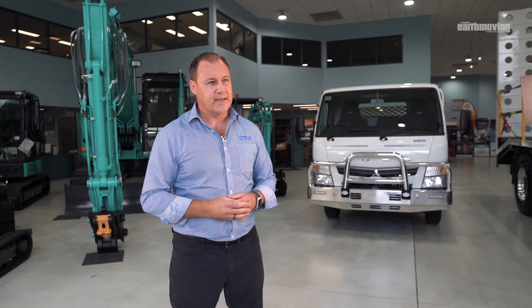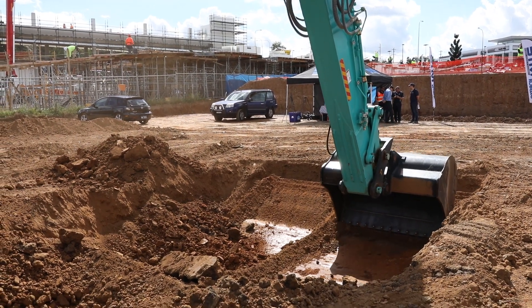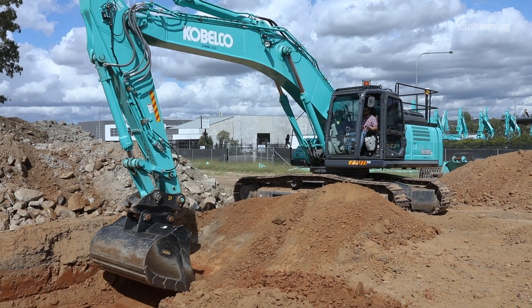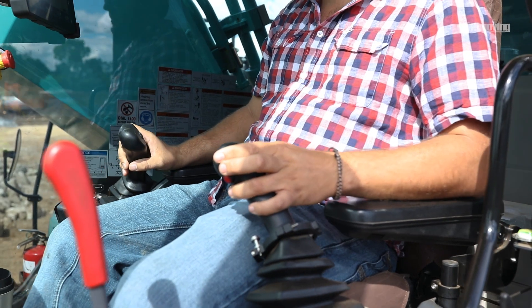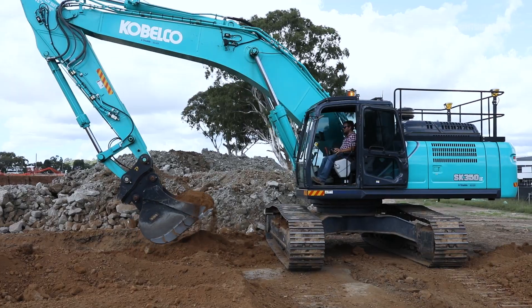These days our contractors more than ever are under pressure on site to be more productive and more efficient in their activities, and the technology that we have integrated into this machine allows these contractors to be a lot more efficient, a lot more productive, and it also allows them to utilize operators that haven't had as much seat time, they're not as skilled, to achieve quite complex outcomes on site.